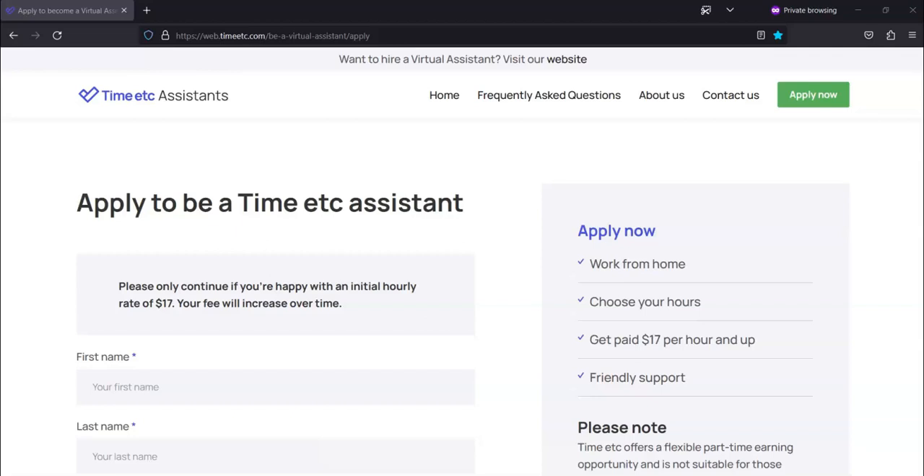For today's video, I'm going to be showing information about this virtual assistant position from TimeETC.